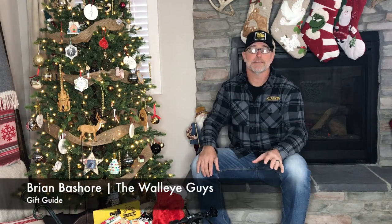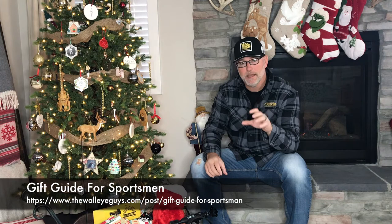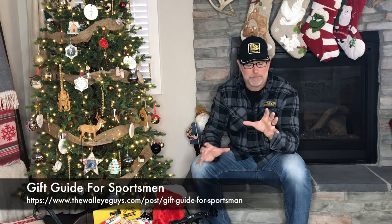Hey folks, it's Brian Beshore here with the Walleye Guys, and it is officially that time. We've made it through Thanksgiving, Black Friday, Small Business Saturday, and Cyber Monday, but the sales and the savings continue through the month of December. Now a week or so ago, we put out our Ultimate Sportsman's Gift Guide covering about 10 items. Well, there's a whole heck of a lot more than that going on out there right now. I just want to touch on a few more items that you might be looking at to get your angler, your hunter, any sportsman, man or woman on your list this year.